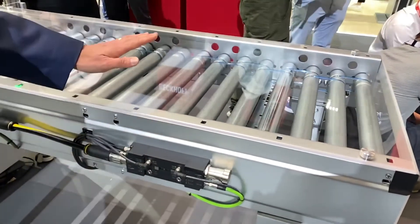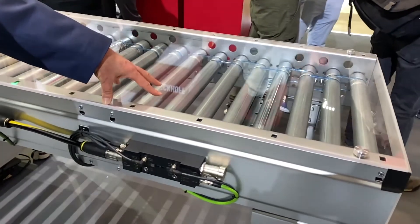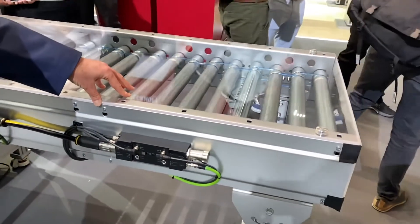This is very important because conveyors now must abide by NFPA 79. If you have an e-stop for the conveyor, it would have to be a category zero or category one stop, and thus you'd have to drop power to the motor rollers.